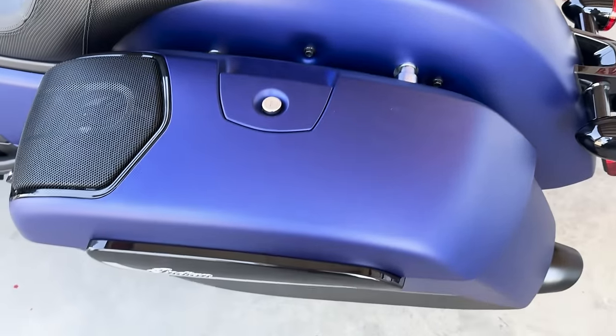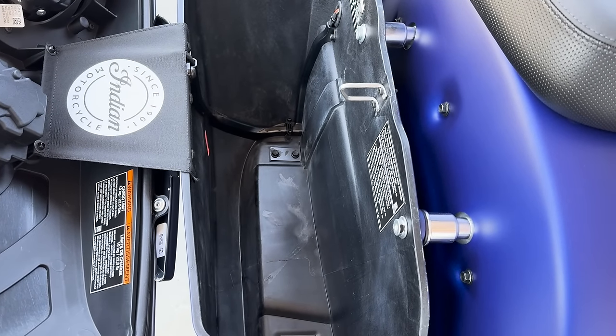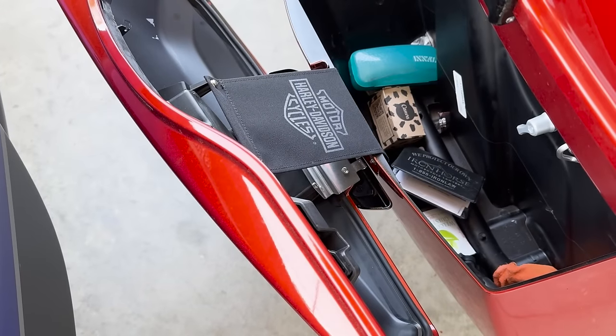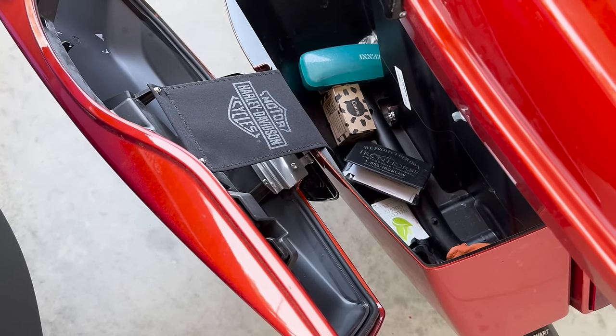The bags on the Road Glide, although they may appear smaller at first glance, are actually bigger this year — they've actually widened them. There are some contoured lines in there, and they sit up over the pipes giving that performance bagger look. Now, what about what we see and interact with as a rider? That takes me into seating position and the electronics, the gauges, and all of that.